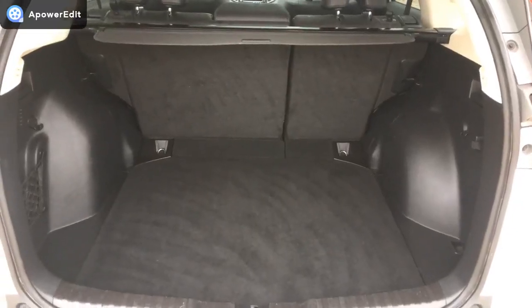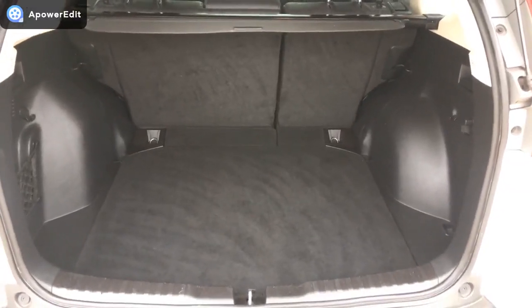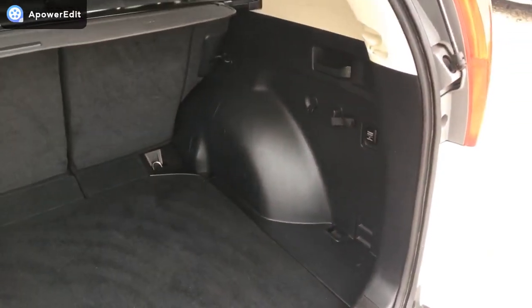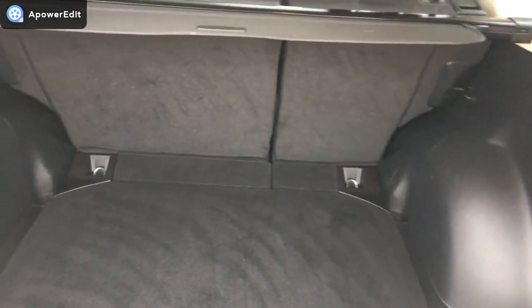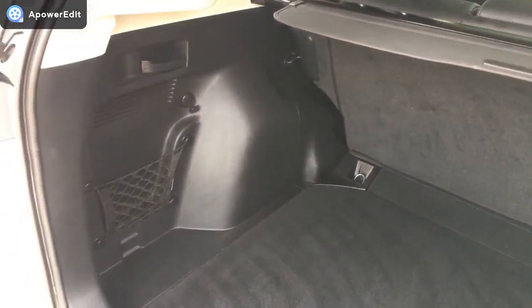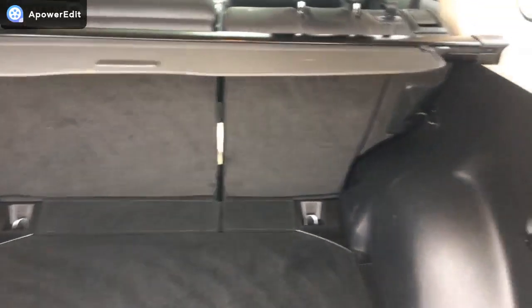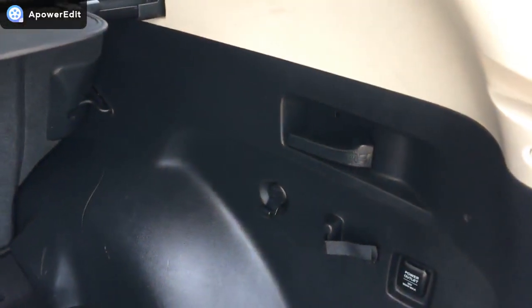Coming into the boot area now — they are enormous boots on the CR-Vs and beautifully kept on this one as well. No signs of scratch marks or entry marks going in and out of it at all. Quick-release rear seats to flip and fold down, you can see the handles there, and you get exactly the same on the other side as well.